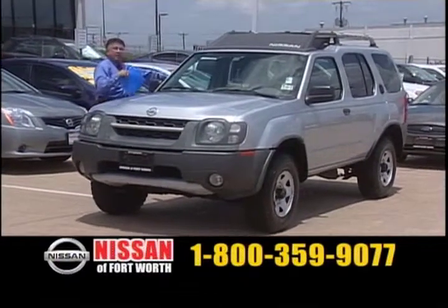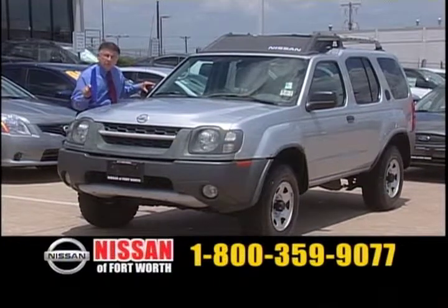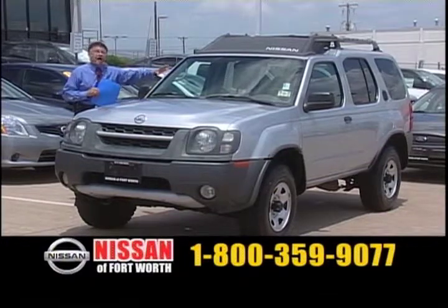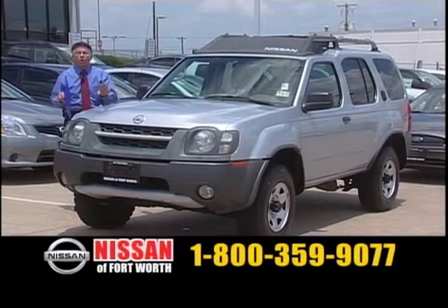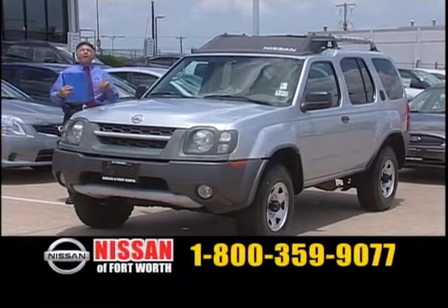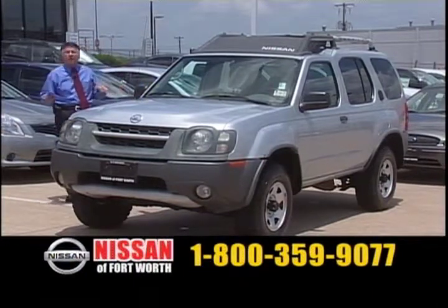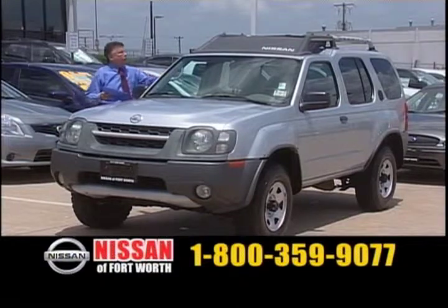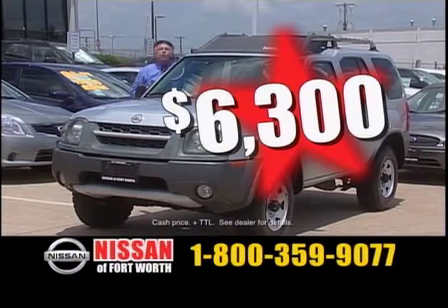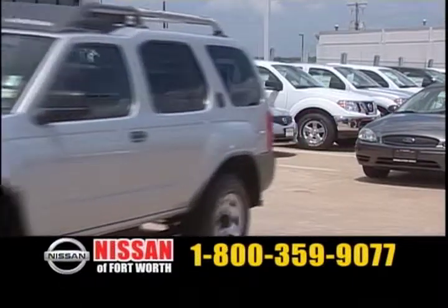We've got a number of these cash cars here — more than I can show you here on television. Here's an 02 Nissan Xterra, 4x4. If you want to crawl over a curb or you just like a 4x4 — my wife drives a 4x4. It doesn't slide. You don't need it much here, but I like the 4x4. Only $6,300. This is another 4x4 with a big rack on the top. It is ready to go.